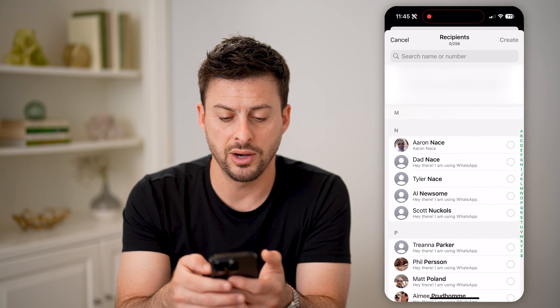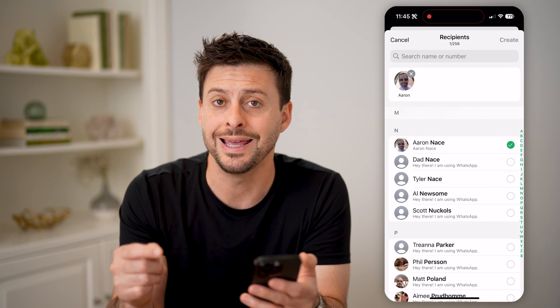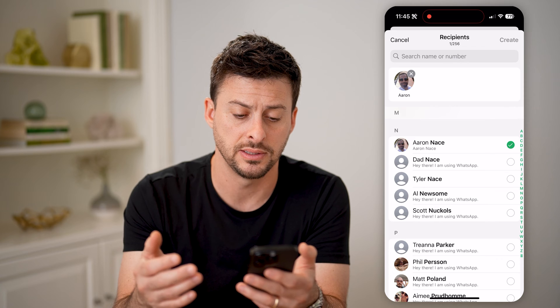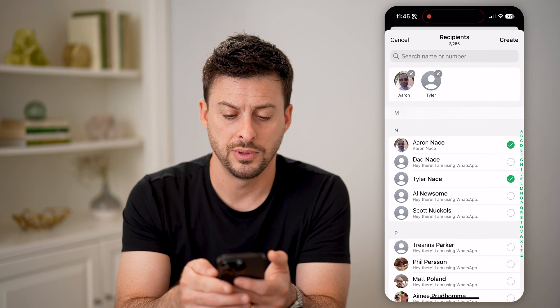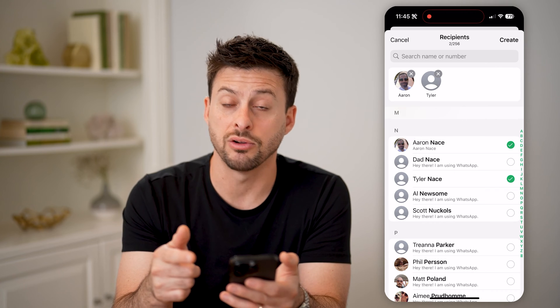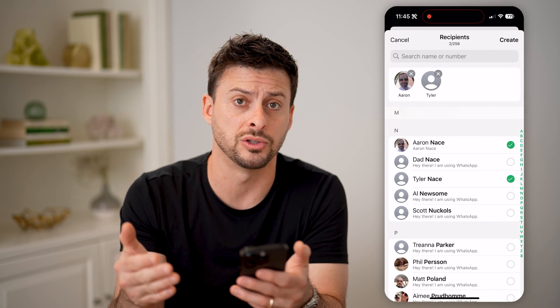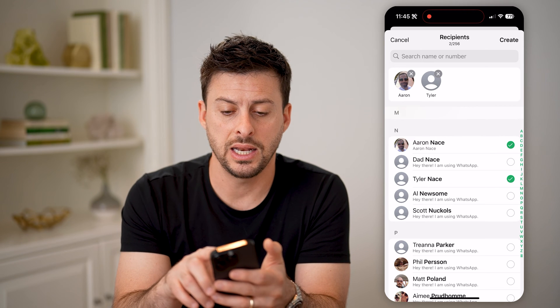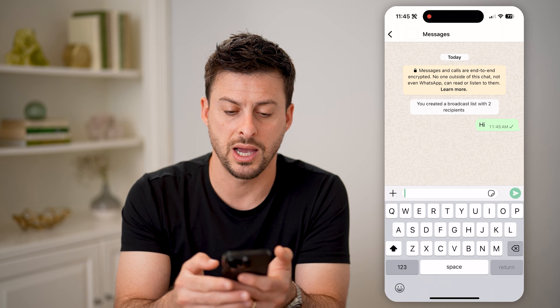So if I scroll down, I'm going to choose somebody that I am positive has me in their WhatsApp contacts, and then I'm going to choose someone else as well. This second person — Tyler in this instance — is somebody that I'm wondering: am I in their address book? I can hit Create at the top.